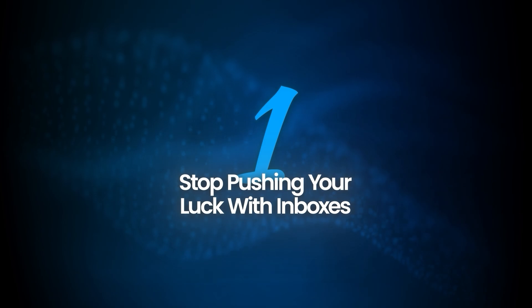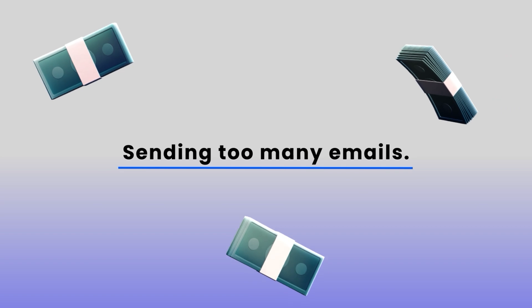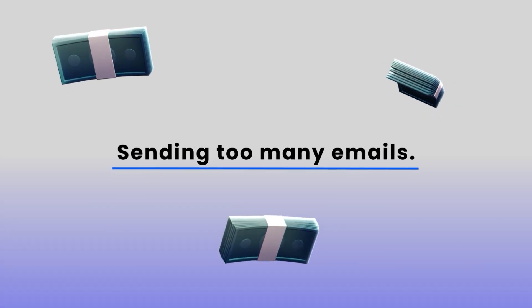Let's start with something a lot of people get wrong, even if they've been at this for a while: sending too many emails per inbox just to save a bit of money or keep things simple. Most people in cold email know you need at least a few inboxes. But what usually happens is you start pushing your luck with how many emails you send from each one — maybe starting at 25 a day, then 30, then 50, and before you know it you're sending 70 or more from a single inbox.